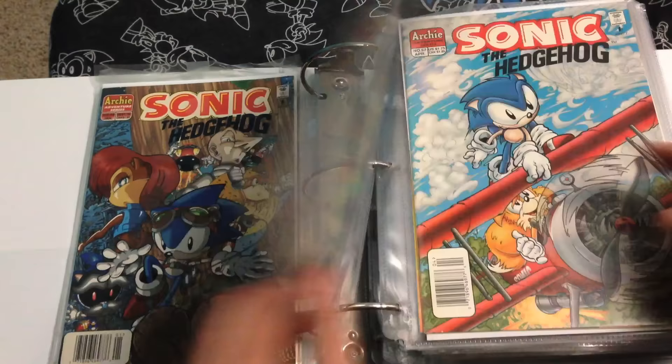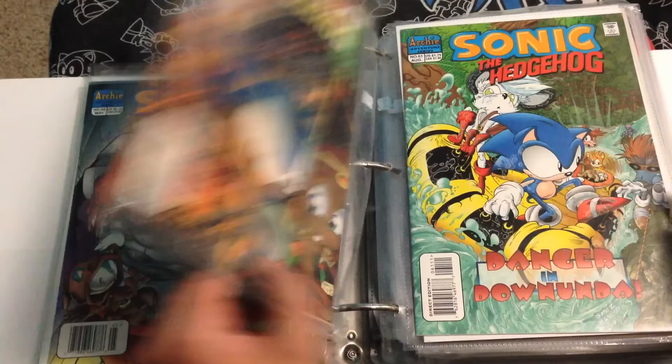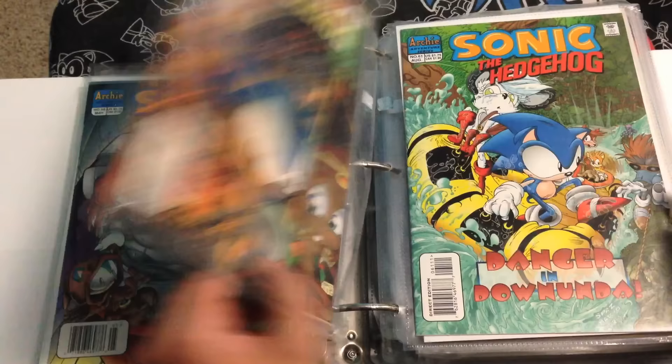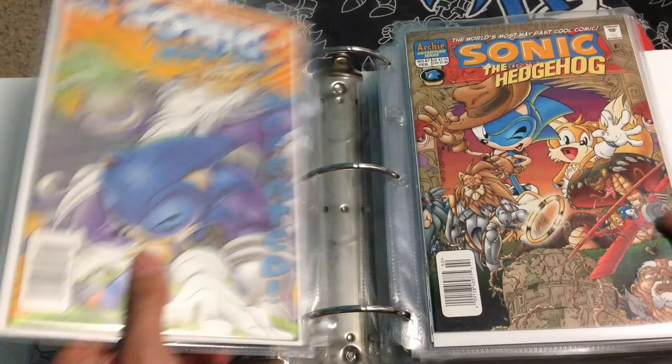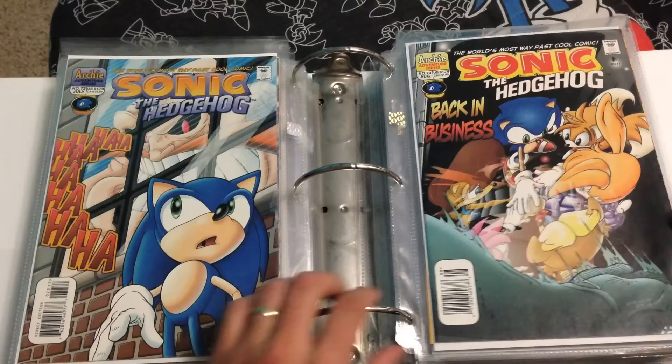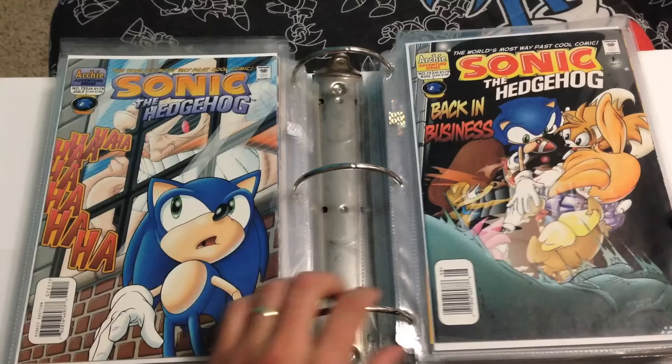51, 52, and 53, 54 and 55, 56 and 57, 58 and 59, 60, 61, 62, and 63. Again, got a lot of them signed by Ken Penders. 64 and 65, 66 and 67, 68, 69, 70, 71, 72 and 73, 74, issue 75.